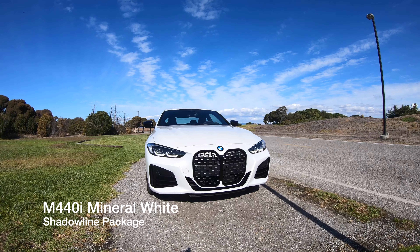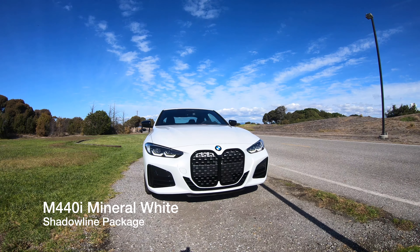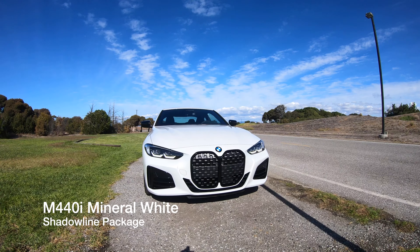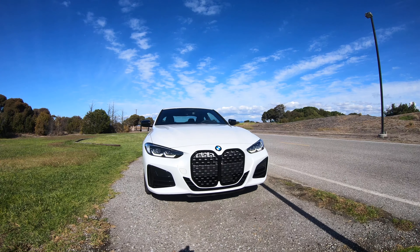In front of me is a 2021 M440i in mineral white. I'm not going to spend too much time going over this car since this is the third time it's appeared on the channel, but this one's a bit different.